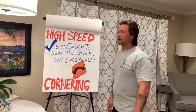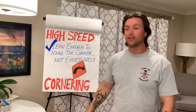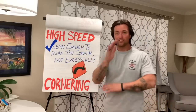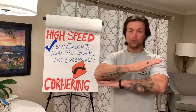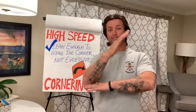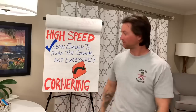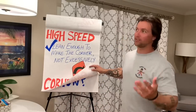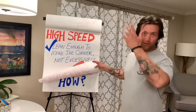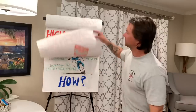The whole idea, which a lot of people don't realize, is that for high-speed cornering — when you're going more than about 30 miles per hour — the idea is to lean the bike just enough to make it through the corner, but don't lean excessively. More lean equals more risk. So the less you can lean the bike to go through the corner, the better you're going to be. Lean just enough, but don't lean excessively. That's the idea.